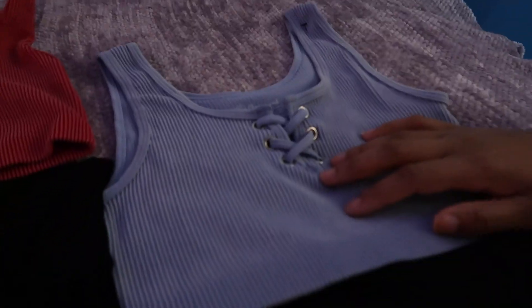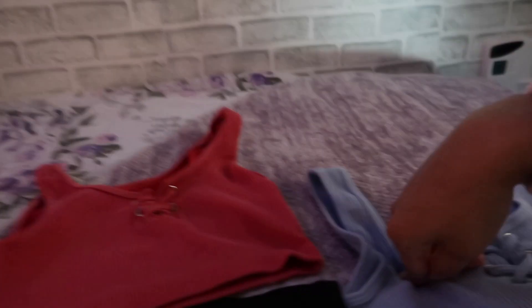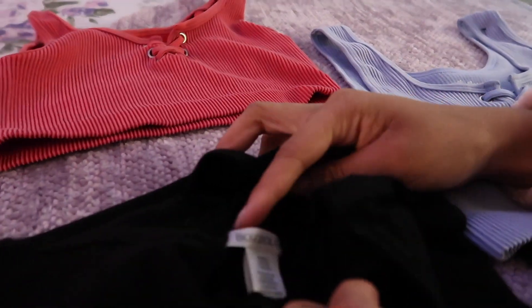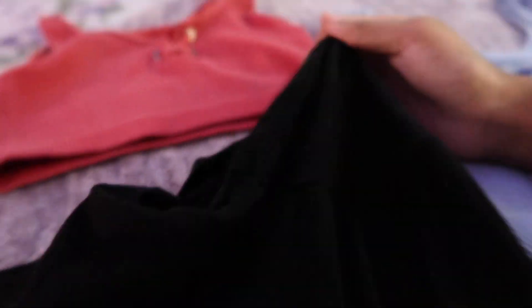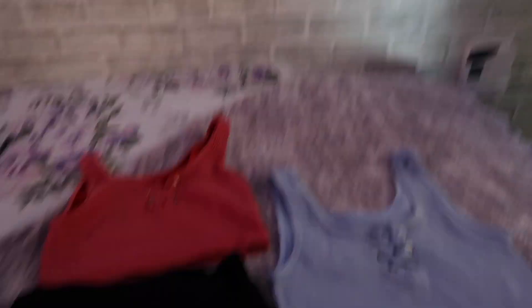These are the outfits — this is mine and this is Madison's. We have the same thing, the exact same! We thrifted these — two tops, and the bottoms too. We thrifted both of these matching sets. We thought they would be cute. Sometimes when we go to the gym we like to do matching stuff, and we like to wear the same clothes. We thought this would be cute to go to the gym with today.